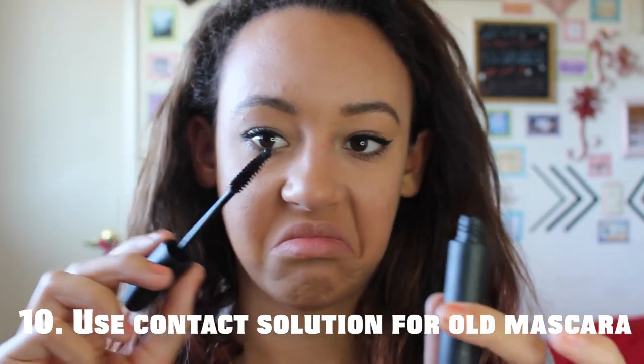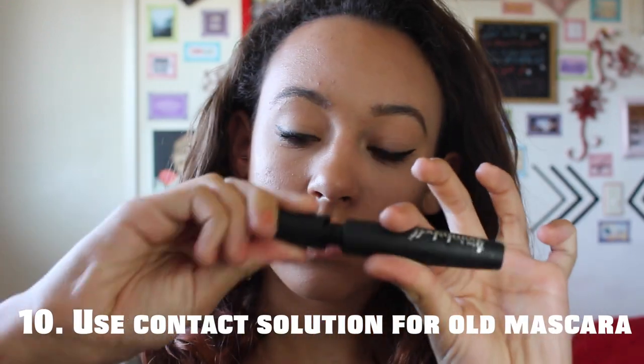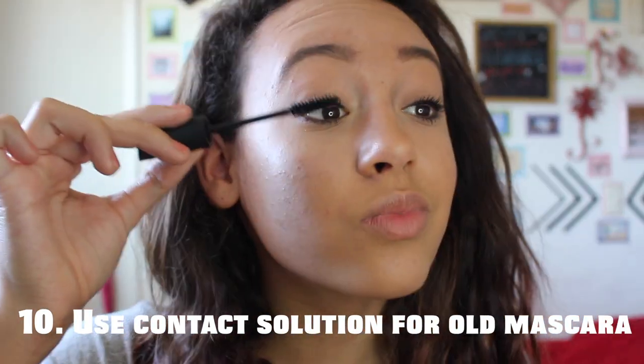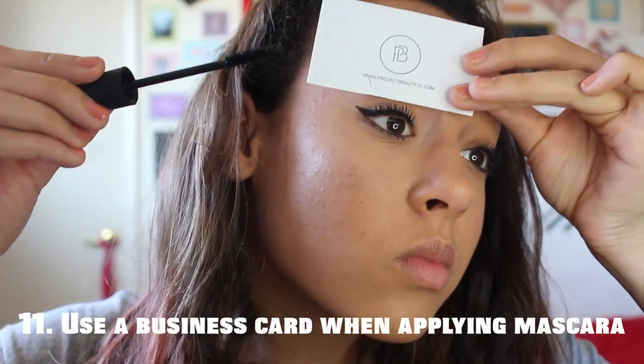If you have any old clumpy mascara, just add a little bit of contact solution into it, mix it up, and apply it — it's as good as new. Use a business card when you're applying mascara so it doesn't get on your eyelid.